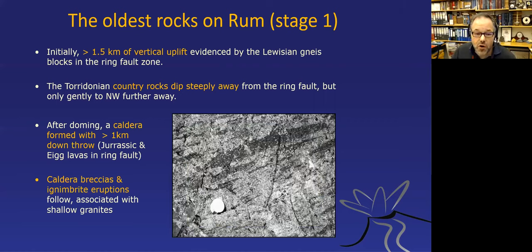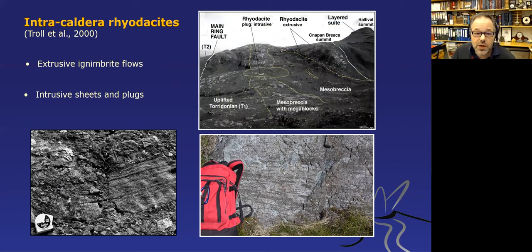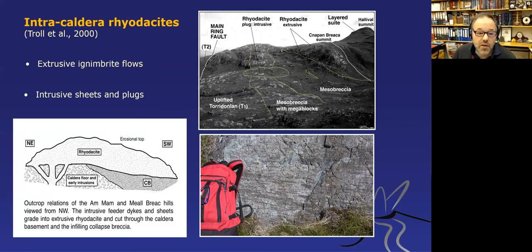The inference is that there was an early caldera forming on top of a dome of material created by magmatic activity, with both extrusive ignimbrites and intrusive sheets and blocks. Looking at the ring fault, we see layers of breccias, layers of extrusive rhyodacite, and some feeder blocks that clearly fed these extrusive rhyodacites, with fiamme present. There must have been quite explosive eruptions in the early stages of the Rum volcano.